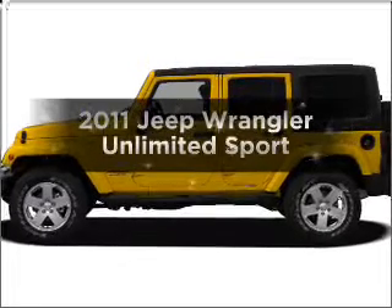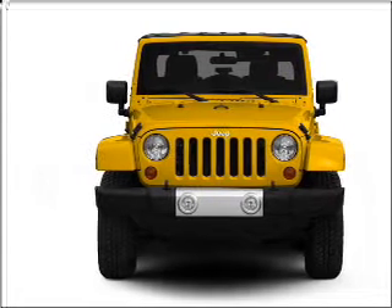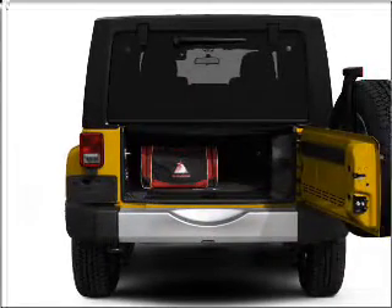Imagine yourself in this 2011 Jeep Wrangler Unlimited. This is the set of wheels you've been looking for, with a reliable 6-cylinder engine connected to a manual transmission that will keep you in touch with your vehicle. The anti-lock braking system will keep you safe on the road.